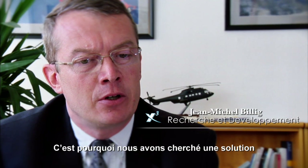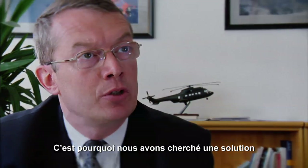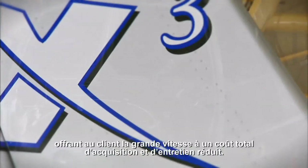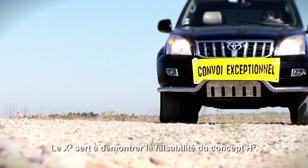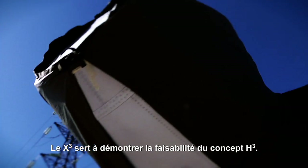So we have been investigating a high-speed solution offering all the functionalities of a helicopter — the hover capability — and offering a high-speed solution at reduced lifecycle cost for the customer. X-Cube is a proof-of-concept demonstrator of the H-Cube concept.